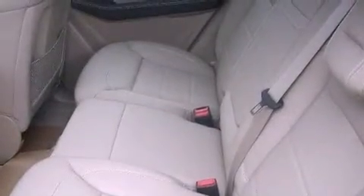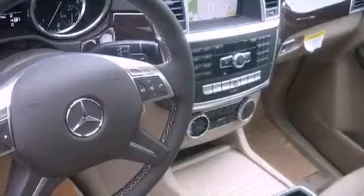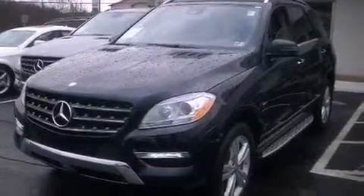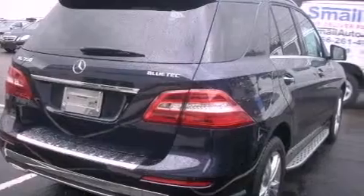Dual power seats, a power rear liftgate, rain-sensing windshield wipers, MP3 CD changer, a leather-wrapped steering wheel, performance tires, an illuminated passenger side vanity mirror, rear impact crumple zones, roof rails, and a sunroof that enables you to fill the cabin with fresh air at the push of a button.